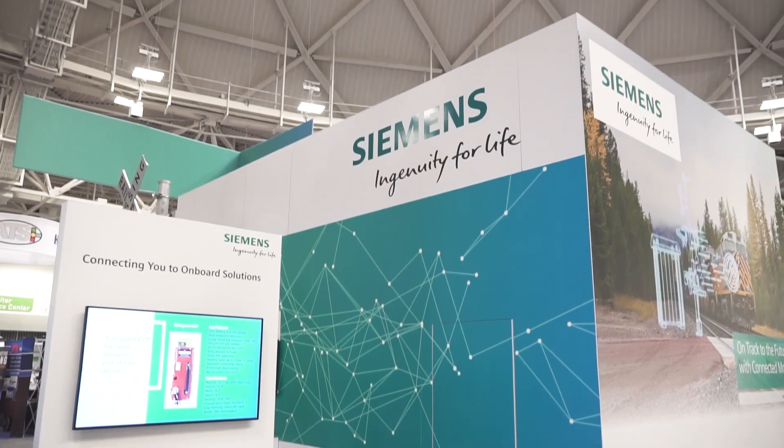Siemens has been in the rail business for over 160 years, providing solutions for different aspects of the rail industry. I'm here today representing the rail signaling group, or mobility automation. We also have a rail infrastructure group which does electrification, a rolling stock group based in Sacramento making rolling stock for transit, subway, and light rail applications, an urban transportation group providing automation, tolling, and traffic control, and finally a customer services group that wraps all service aspects required by customers into one division.